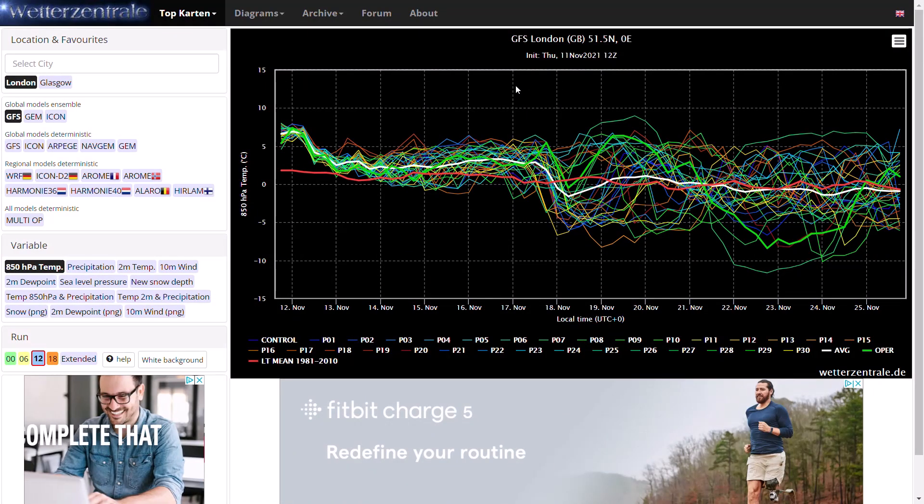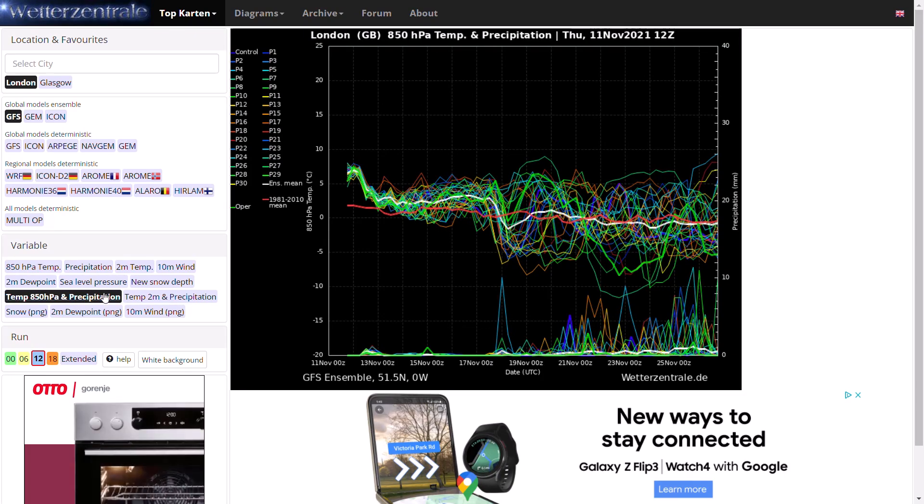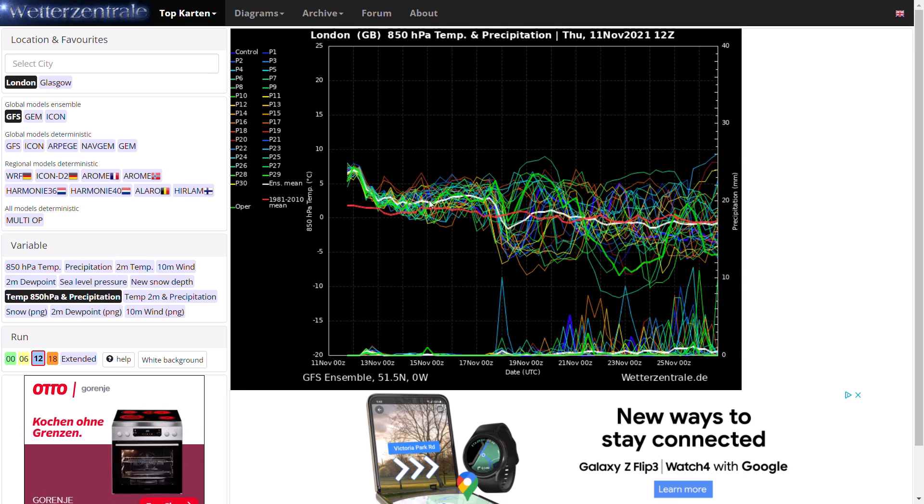Looking at the GFS ensembles, you can see some signs of the models starting to converge. Temperatures are generally above average at the moment, trending to just around or a touch above over the next five to seven days, and then we see quite a drastic drop — by a good four or five degrees — down to a couple of degrees below freezing. This is when we could see that northerly wind. The majority of ensemble members are going quite cold, a few remaining fairly mild. The GFS operational run, although showing a cold air mass moving through for a period, is not anything majorly cold, but temperatures recover to around average. It's actually in the coldest five runs within the ensemble spread.